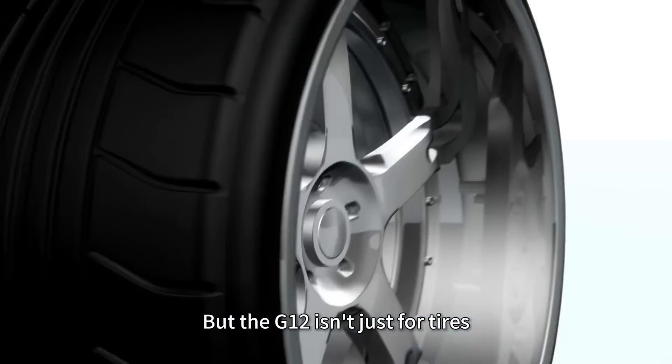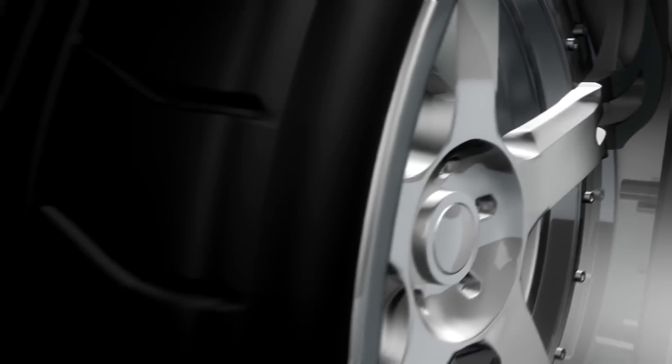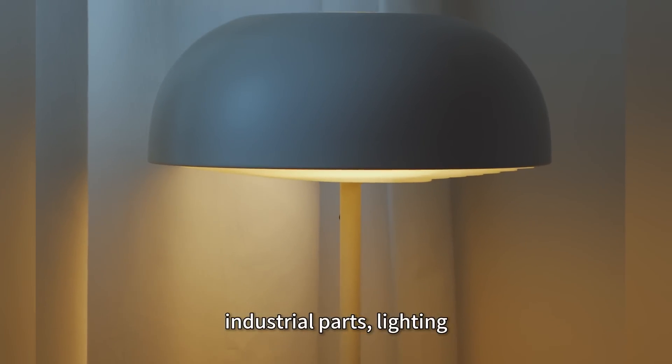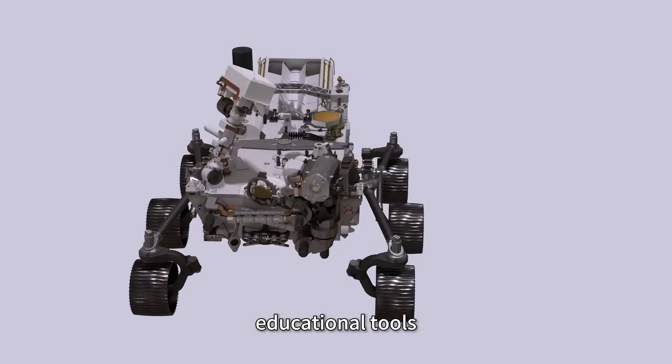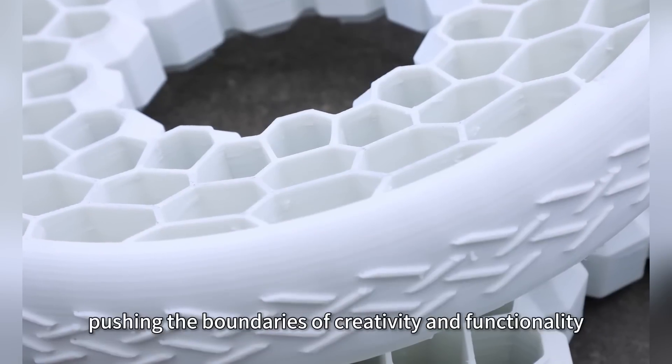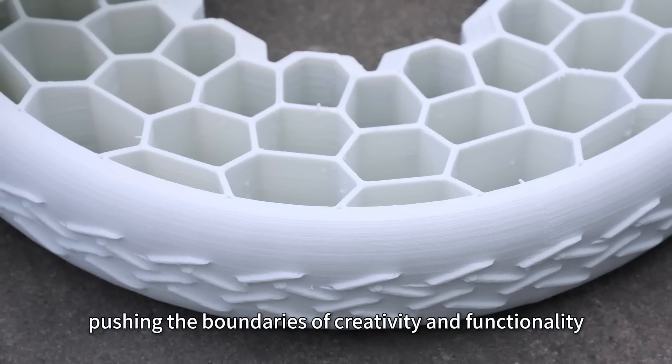But the G12 isn't just for tires. It's reshaping industries: mold making, industrial parts, lighting, educational tools, and sculptures. Every print promises perfection, pushing the boundaries of creativity and functionality.